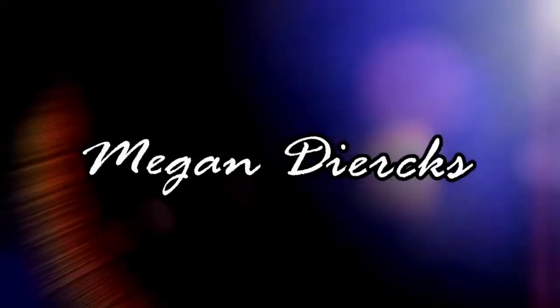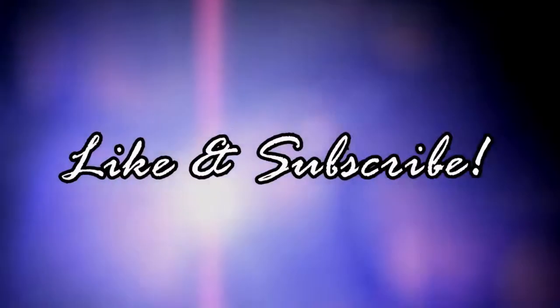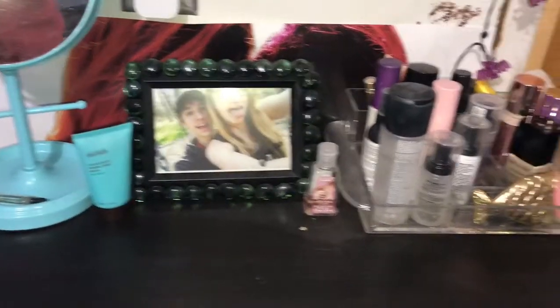Hey guys, what's up, it's the girl Megan here. So today's video is going to be an updated makeup collection. If you guys saw my makeup declutter video, you know that I decluttered a shit ton, so here is just an overview of my makeup.